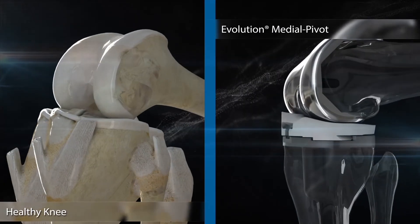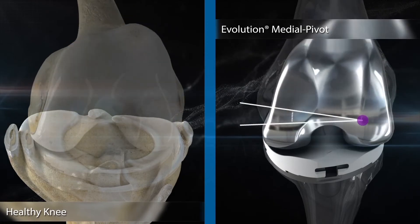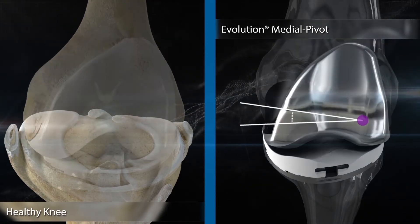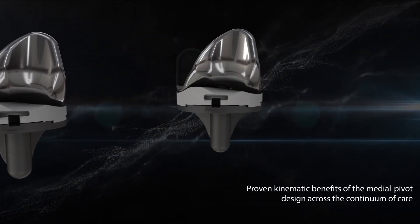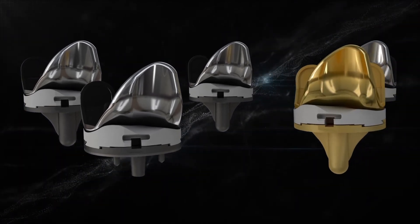The design of the Evolution Medial Pivot Knee allows for more normal axial rotation of the tibia around the stable medial compartment, restoring natural kinematics and driving stability. It is the only system that maintains the proven kinematic benefits of the medial pivot design across the continuum of care from primary to revision.